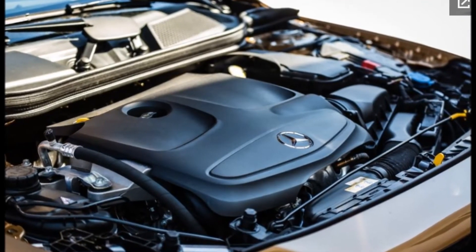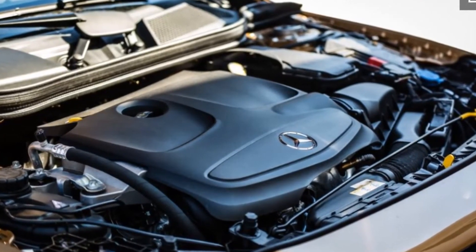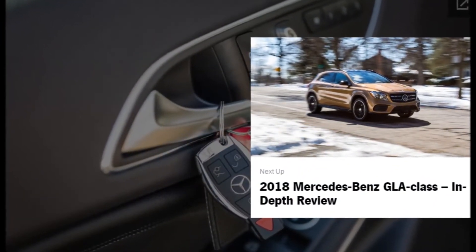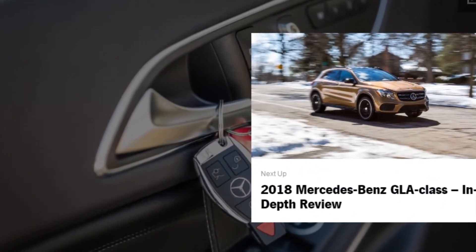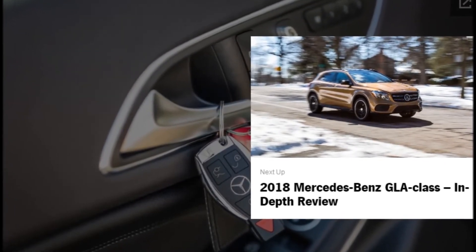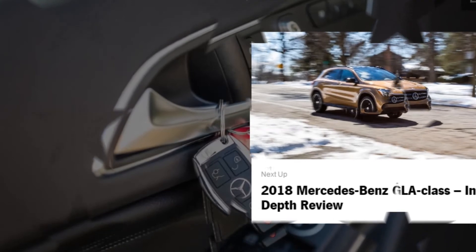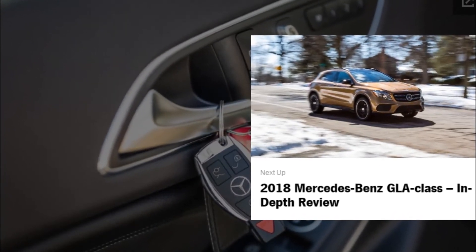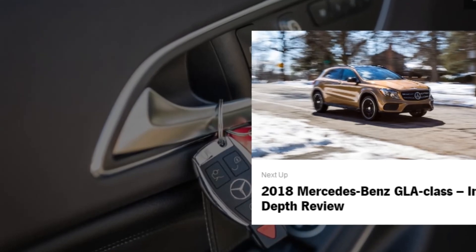The GLA 250 is not particularly sprightly in everyday driving, however, and the 7-speed dual-clutch automatic transmission is to blame. In its default comfort mode, sluggish shifts accentuate the engine's turbo lag. Sport mode helps keep the 2.0-liter on boil and sharpen throttle response considerably.